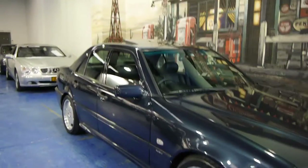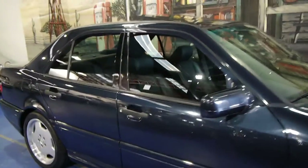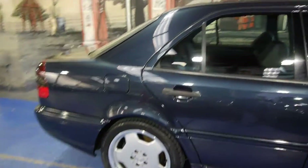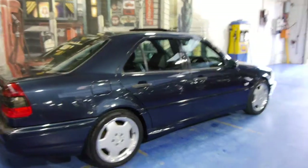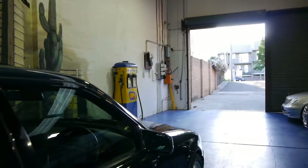Today we have for you a 1999 Mercedes-Benz C43 AMG. It's a W202 series with the 4.3 litre V8. This car is in immaculate condition and it's a credit to its previous owner.